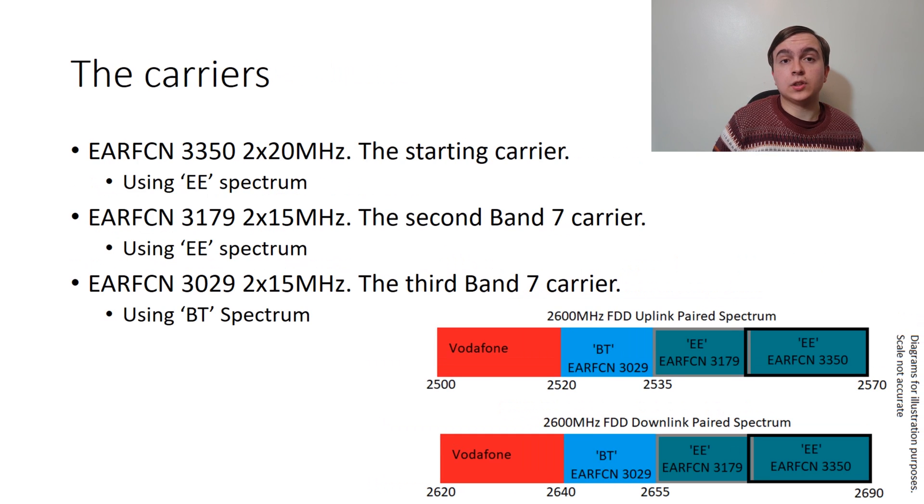Looking at how the carriers are ordered: EE has their main band 7 carrier at EARFCN 3350, which is a 20MHz paired carrier block existing in the highest frequency range of the 2600MHz. The second band 7 carrier is on EARFCN 3179, forming the first part of the EE-purchased 2600MHz spectrum. The BT-purchased 15MHz spectrum forms the EARFCN of 3029. So working from lower to higher frequencies: 3029, then 3179, then 3350.